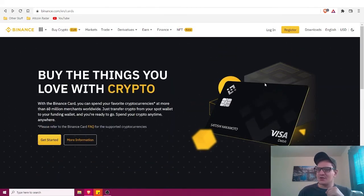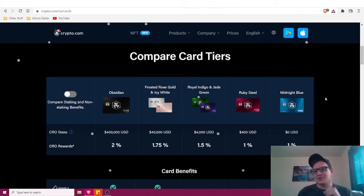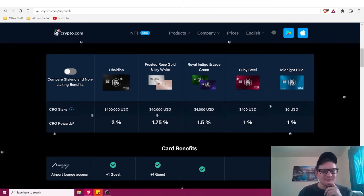Next we're looking at Crypto.com, which has grown tremendously in 2021 and beyond. They have five different cards: the Midnight Blue card, the Ruby Steel card, the Royal Indigo and Jade Green card, the Frosted Rose and Icy White cards, and the Obsidian card — which is clearly the best card.